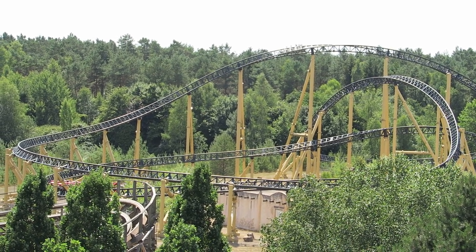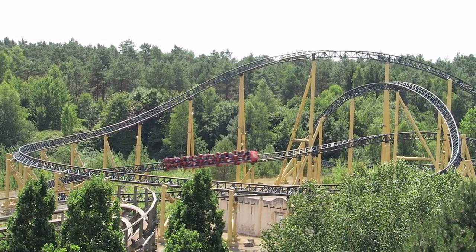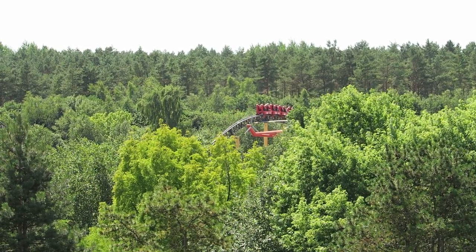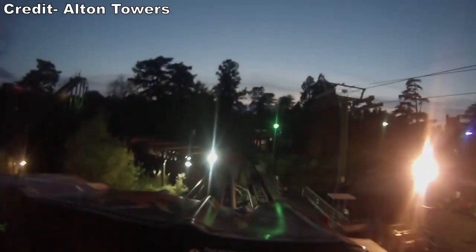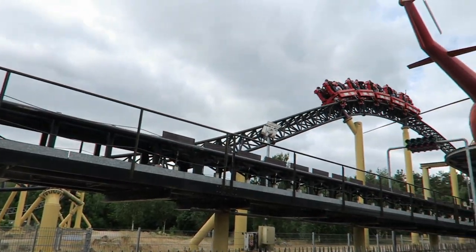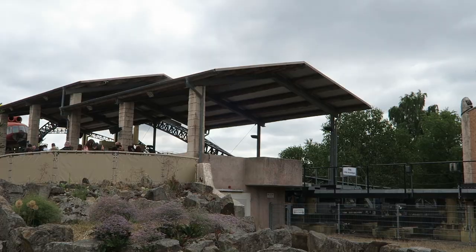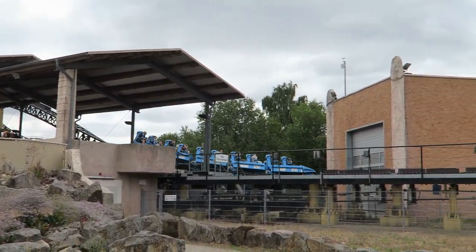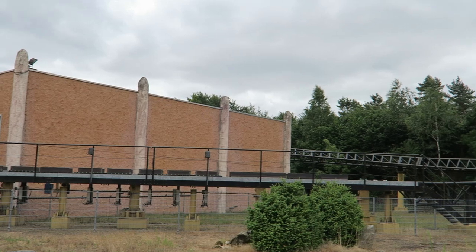Desert Race was 7 feet shorter but 2 mph faster than Rita, and the layout was nearly identical. Both rides consist of a series of overlapping S-hills and low turns. However, Desert Race featured a modified finale. Rita's fourth hill is a hop into the final brake run and the coaster then crawls back to the station. On Desert Race, the fourth hill is a full bunny hill with a trim brake in the descent that saps you of most of your momentum, and you then have a slightly faster return to the station.